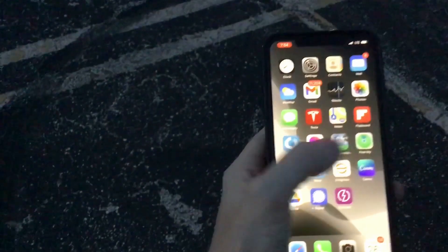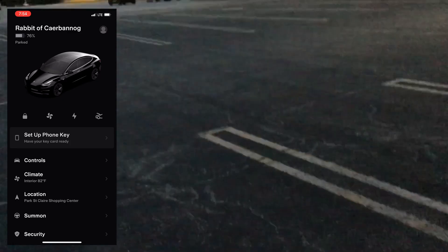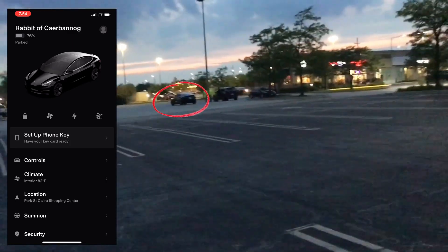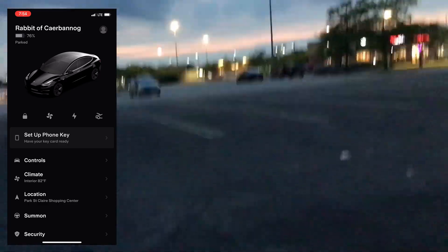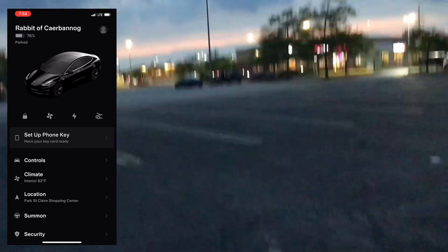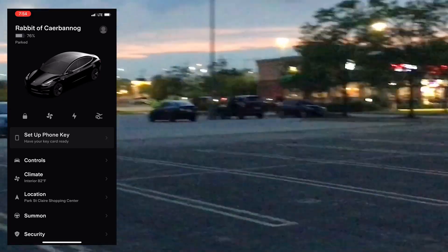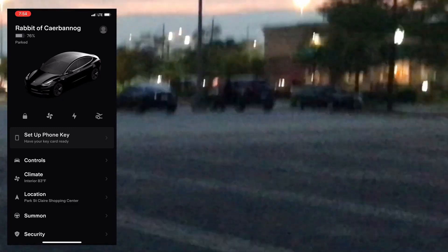We're going to have to test that again later in the evening where we don't have as many people coming out. I'm going to do this test at night in another parking lot. Here we go — pulling up Smart Summon. My car is over there, and there's a guy sitting on his car right next to mine. Let me zoom in — you can see him, it's really blurry, but he's chilling, smoking a cigarette.